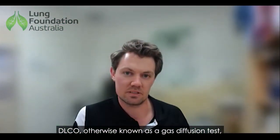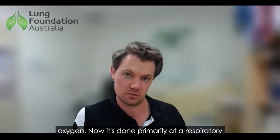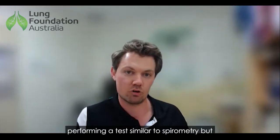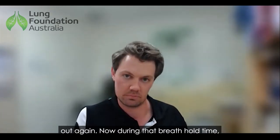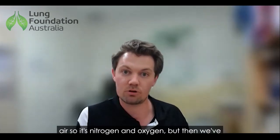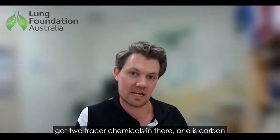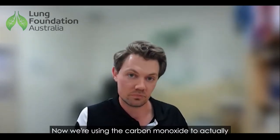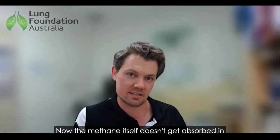DLCO, otherwise known as a gas diffusion test, looks at how well the lungs actually absorb oxygen. It's done primarily at a respiratory clinic or hospital. You perform a test similar to spirometry but it involves you holding your breath for around eight to ten seconds before blowing back out. During that breath hold you're inhaling a test gas — primarily room air, so nitrogen and oxygen — but with two tracer chemicals: carbon monoxide and methane.